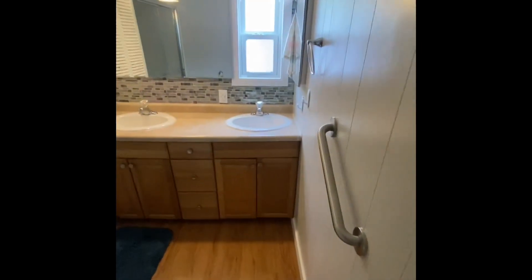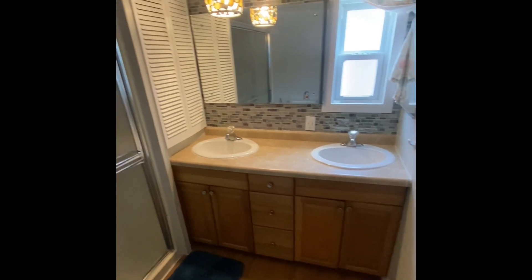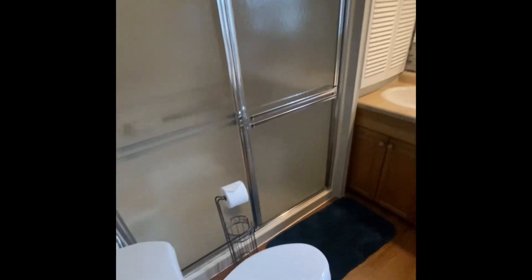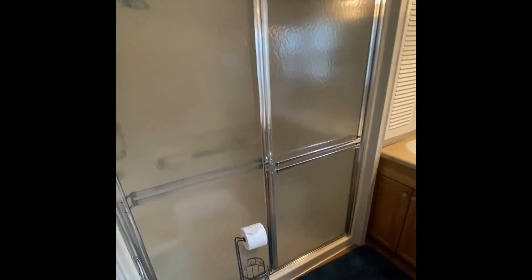The bathroom has been totally rebuilt with different style flooring. You have a dual vanity, which is very rare to see — super nice. There's also a backsplash, custom lighting, a newer toilet, and a shower stall.